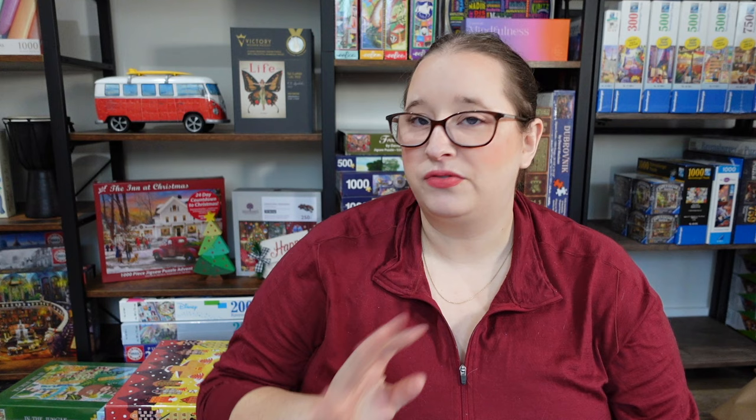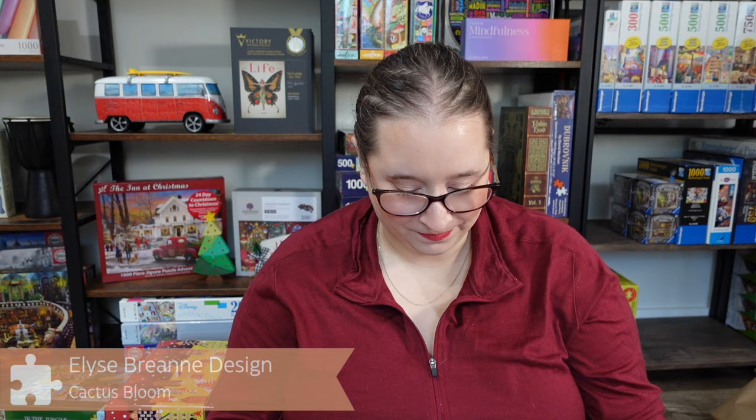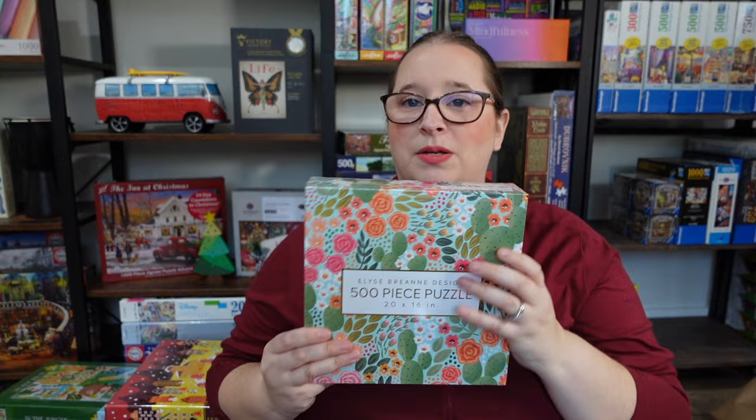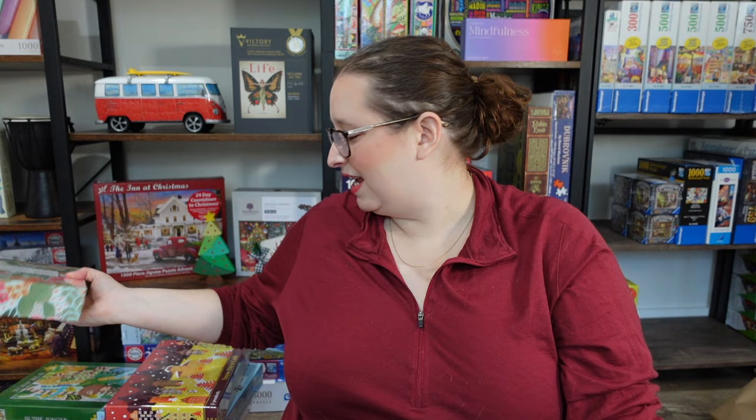Next one, I love the box of this. It's by Elise Brianne Designs and it's 500 pieces as well. I'll try to find the name on the website. Look at that box design — isn't that gorgeous? I feel like this is the type of brand that would be beautiful as a gift because it just looks lovely. The back doesn't have much information — it's a very simple box design — but it would be a great option on a coffee table or bookshelf.